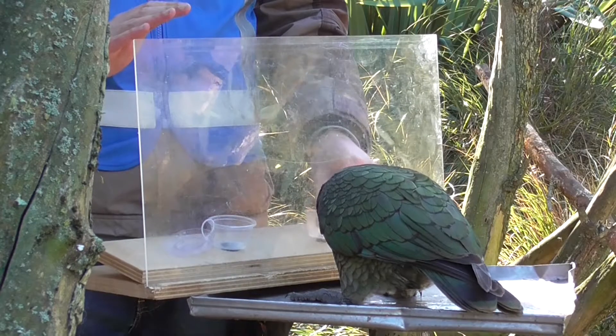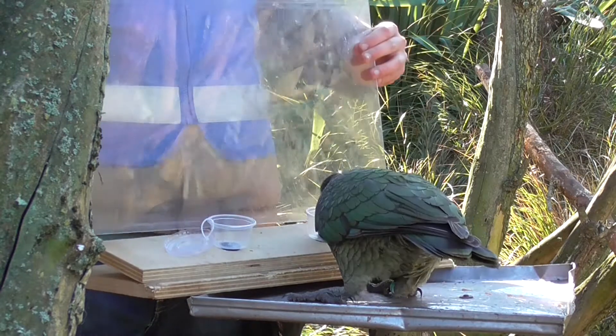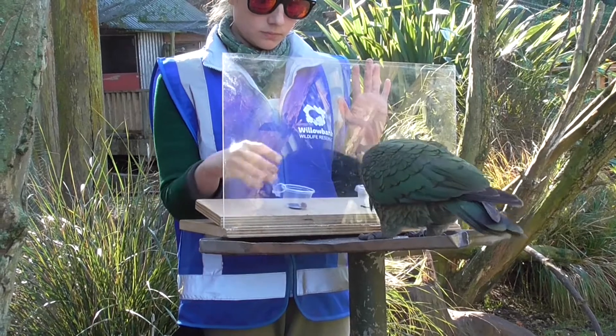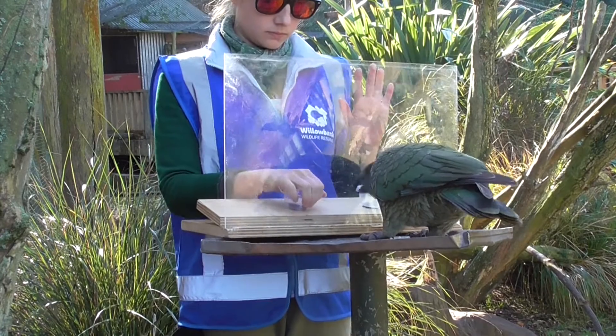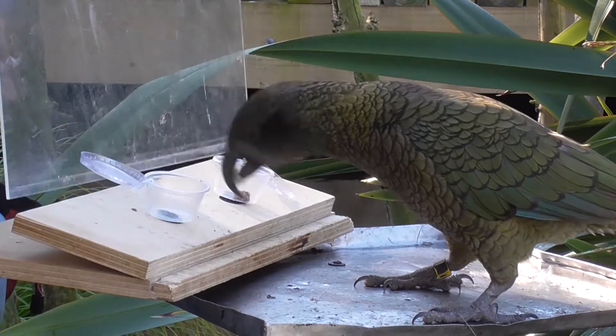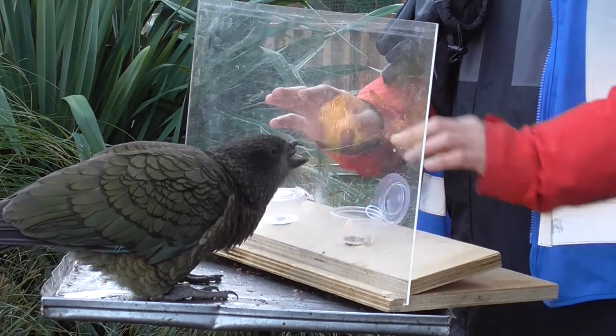At the moment we're also doing a little bit of food preference testing with the birds, so we've got a few additional foods that they don't normally have. We have sultanas, which they don't find all that interesting, and we have little cubes of cooked beef fat, which they do like. And in between the two, we also have some hazelnuts.